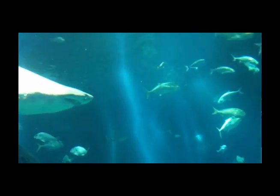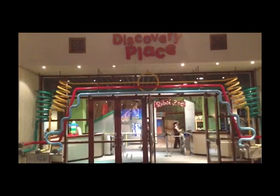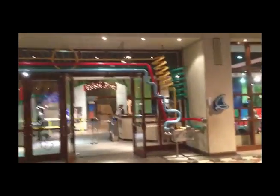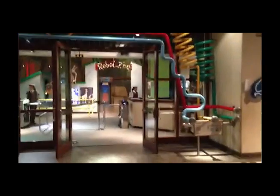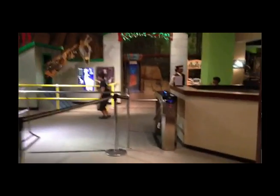You can ask the IMAX staff to provide you with translation headphones. Discovery Place is mostly about science and interactivity — how to make and have fun while learning about science. It is divided into two sections: the permanent exhibits and the traveling exhibits.